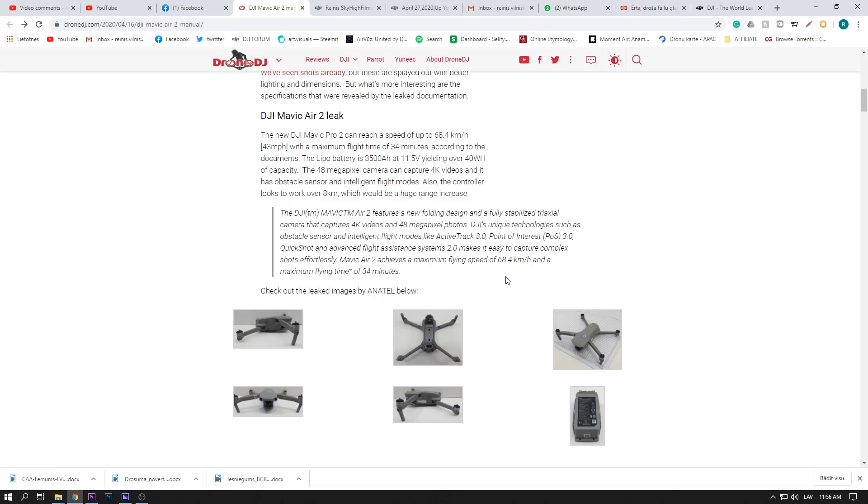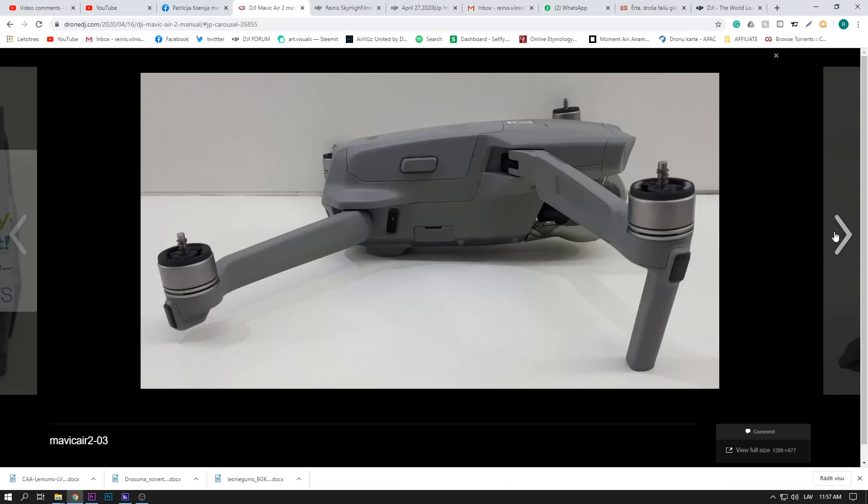It will be quite quick at 68.4 kilometers per hour, which is very fast. It will also have 34 minutes of flight time, which is very welcome. In real life it will probably be around 29–30 minutes, but that still is quite a lot.